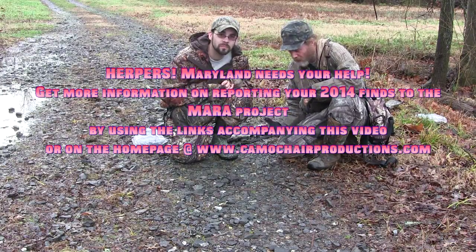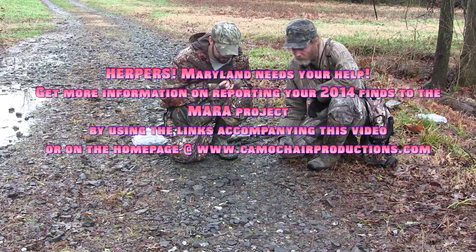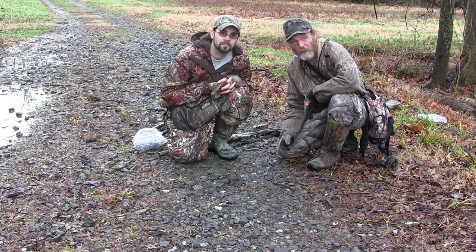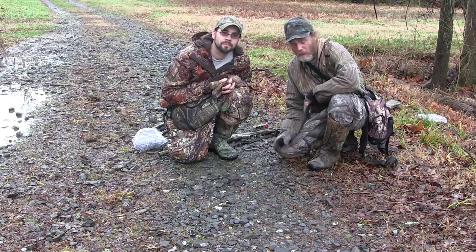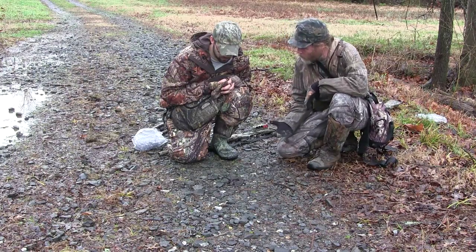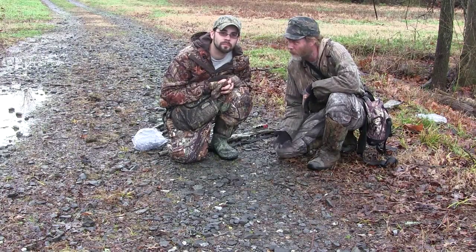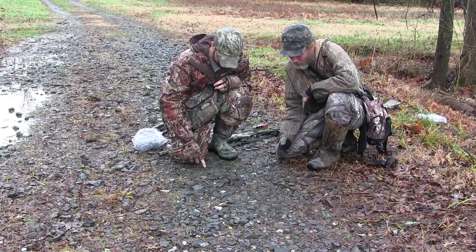They're trying to take an inventory of how many reptiles and amphibians and what kind of assorted species live in Maryland. It's called the MARA Project, and coming up in 2014, we're going to be out here with Michael and Camo Chair Productions filming a video series for the last year of the MARA Project called Herping Maryland. We're going to film all over the five or six different geographic regions Maryland has, but this is a great way to kick it off. It's like the last week of 2013 here.